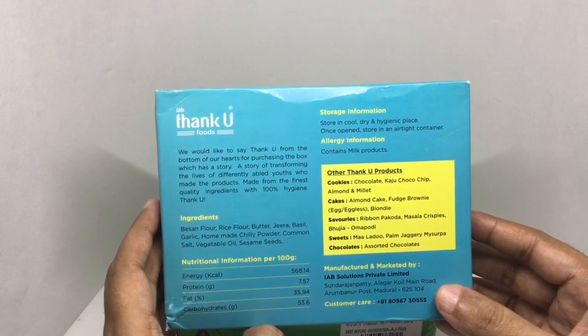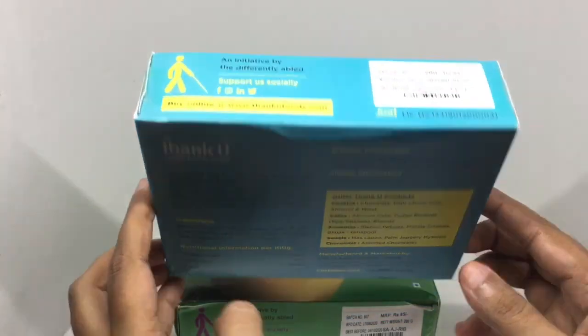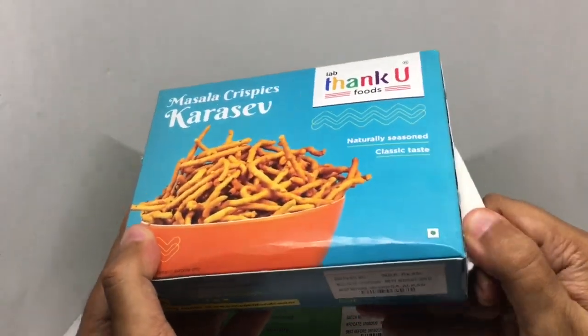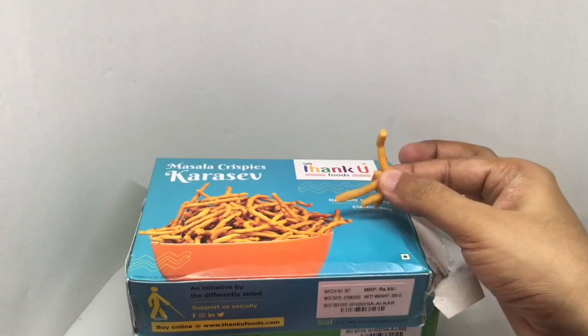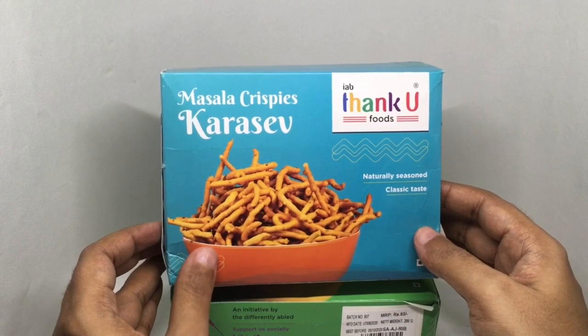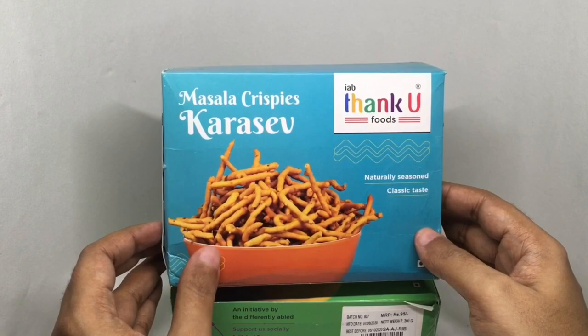These are made in Madurai, Tamil Nadu, India. So let's taste these. Those were nice and crunchy, nicely salted. Really delicious snack.